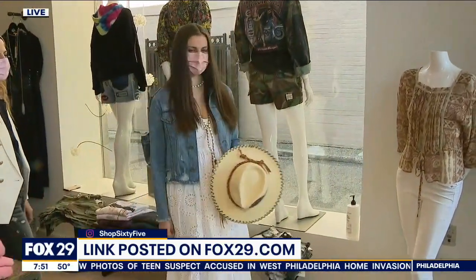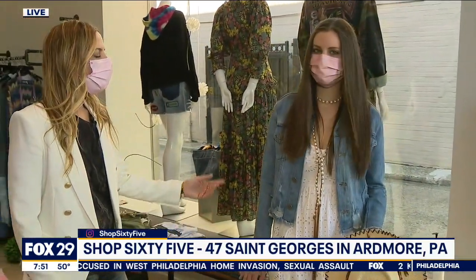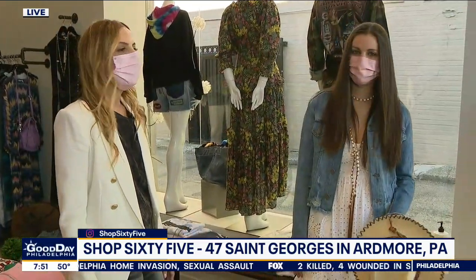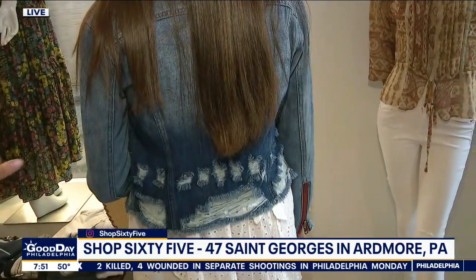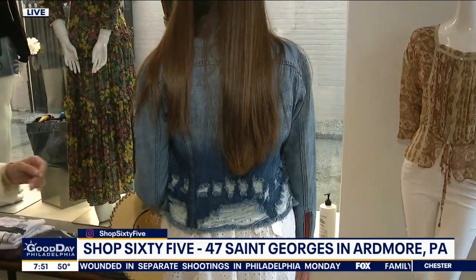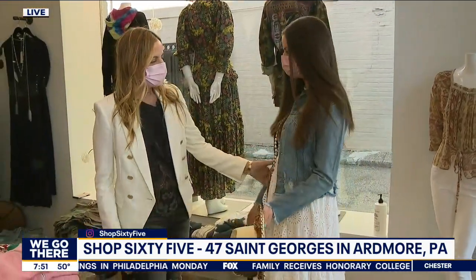And then finally, this distressed jean jacket — you styled it kind of girly. I love to throw jean jackets on over almost anything. It pulls you together. If you see the back of it, it's a little bit edgy, so you can show that you're not wearing your typical jean jacket. But this season, they're really showing a lot of that little bit country, a little bit rock and roll kind of look.